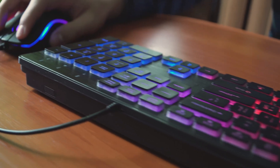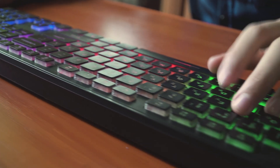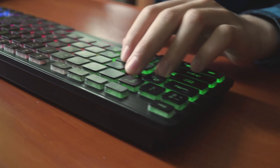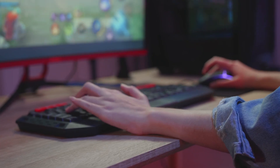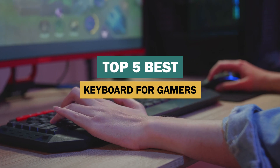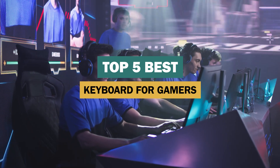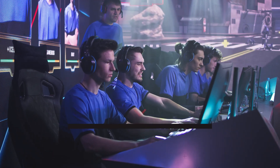If you're an avid game player, you probably spend a lot of time finding just the right keyboard to enhance your gaming experience. However, finding the right keyboard might be difficult. In this video, we'll give you all the information you need to know about the best keyboards for gamers.